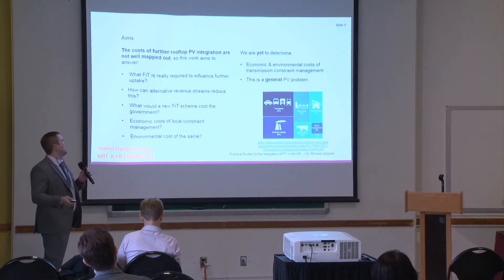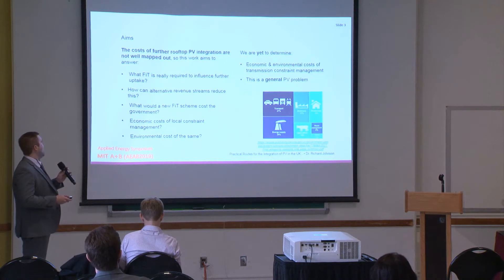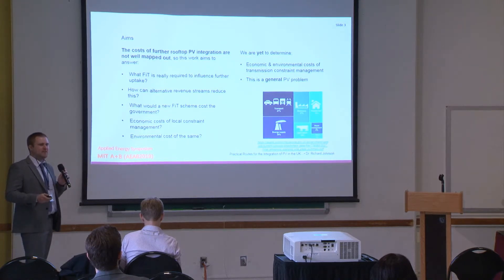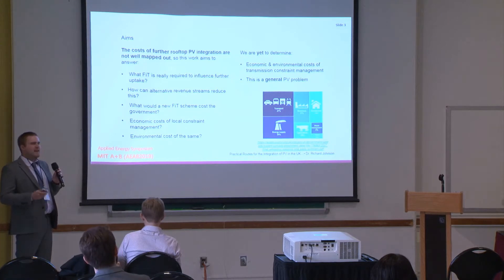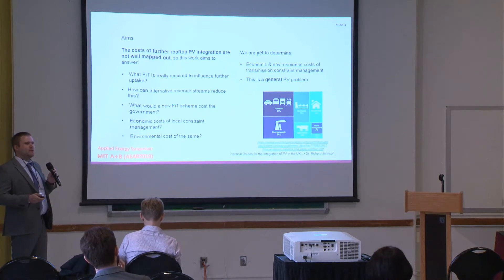The aims of this study have changed a little bit. What I'm really trying to do is consider whether the cost of further rooftop PV integration can be mapped out, because they're not mapped out and we really don't know anything about this at the moment. First, I'm going to talk about what feed-in tariff is required to influence further uptake in the UK, and then consider alternative marketing schemes — such as peer-to-peer trading, which is up and coming in the UK, and synthetic PPA agreements.